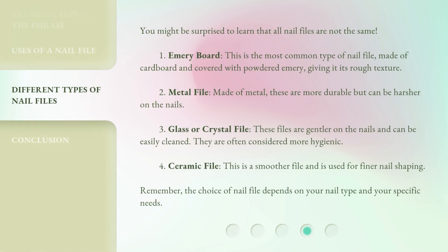You might be surprised to learn that all nail files are not the same. 1. Emery board: This is the most common type of nail file, made of cardboard and covered with powdered emery, giving it its rough texture. 2. Metal file: Made of metal, these are more durable but can be harsher on the nails. 3. Glass or crystal file: These files are gentler on the nails and can be easily cleaned. They are often considered more hygienic.